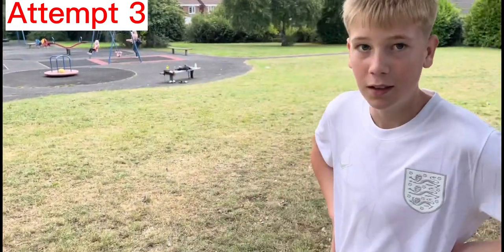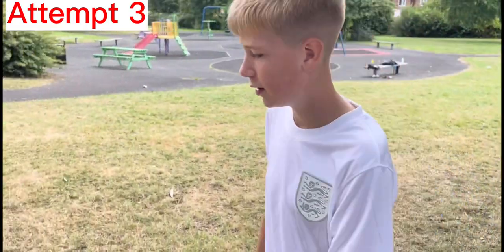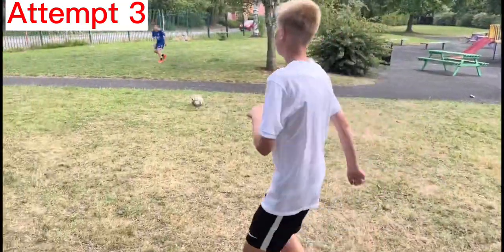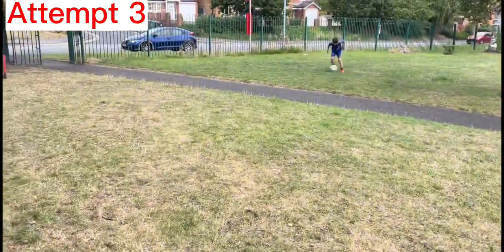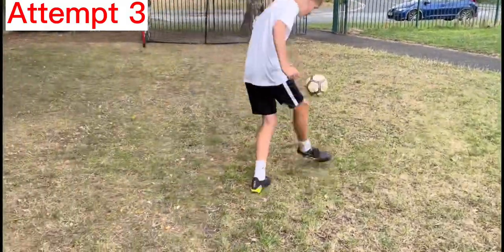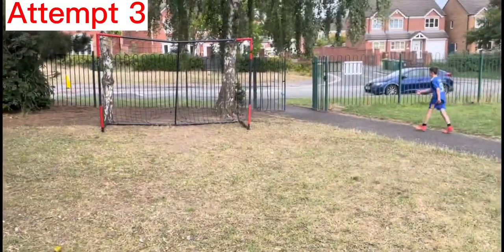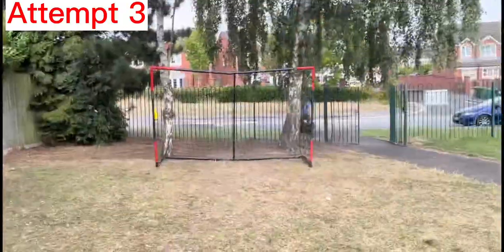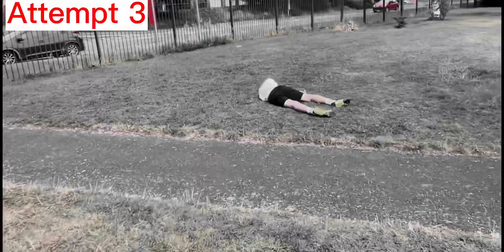Luke, it's your final attempt of the day — please make this count. Dobson to Bakayoko — Bakayoko makes this look — Dobson — oh, he's done it again. It's in the road as well. He's fallen apart at the last minute.